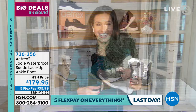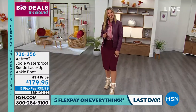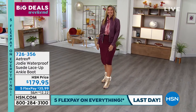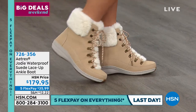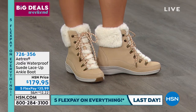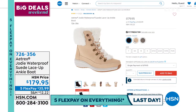Erin looks so cute in the Jodi — she says it makes her feet feel small. Item number 726356 for ivory; also available in black and mushroom. Waterproof suede, on-trend ankle boot — absolutely adorable.